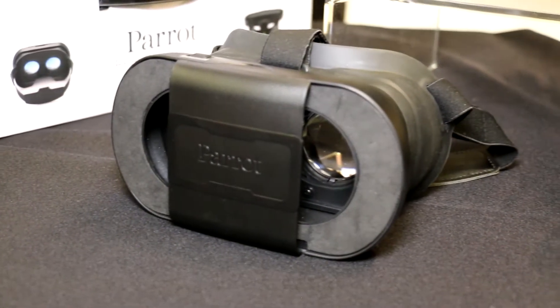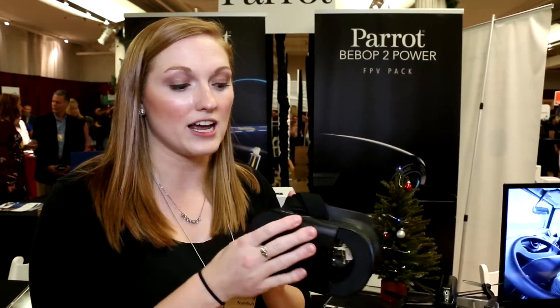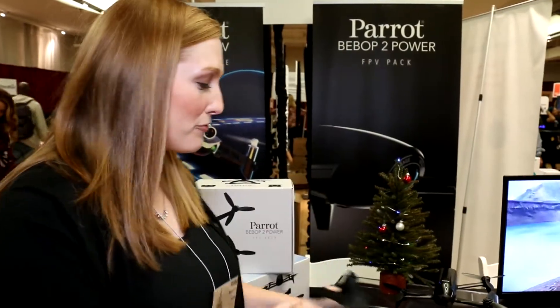With the Bebop 2 Power you can also benefit from the FPV experience. You're able to slide your smartphone in here, put the goggles on your head, and maybe watch a friend pilot next to you. It's a little bit trippy if you haven't done it before.